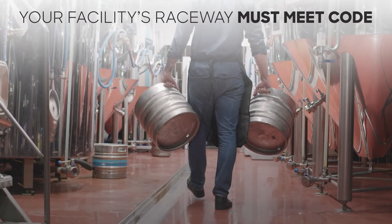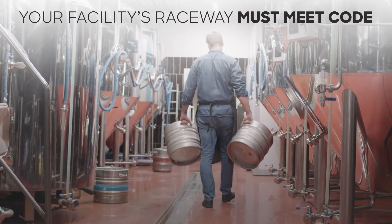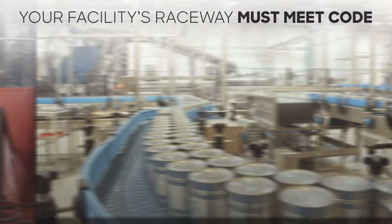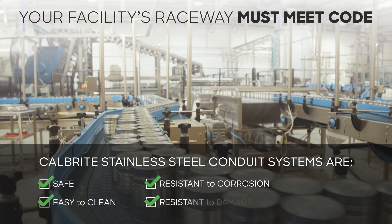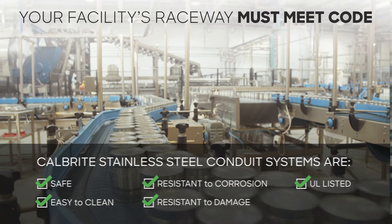Stainless steel conduit is specified in corrosive applications that exceed the limitations of traditional, less corrosion-resistant conduit systems and stainless steel welded pipe. Calbright's UL stainless steel conduit exceeds requirements to withstand harsh environments, satisfies strict mandates for plant cleanliness and wash-downs, and provides a safe and easy-to-install electrical raceway.